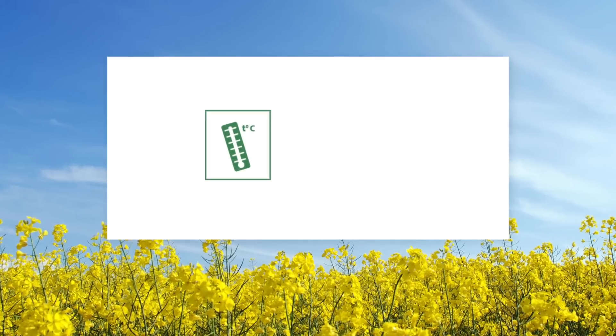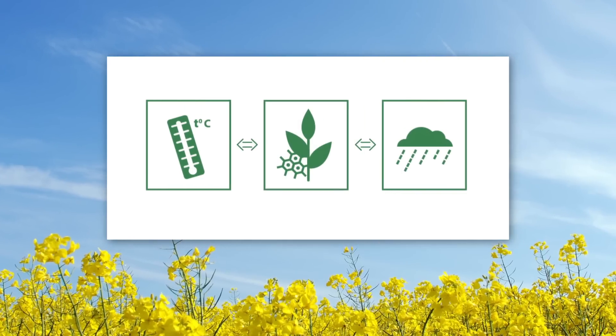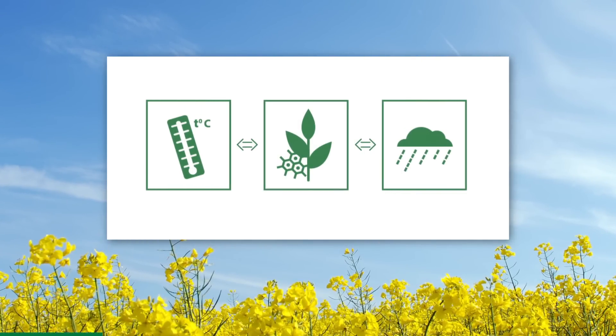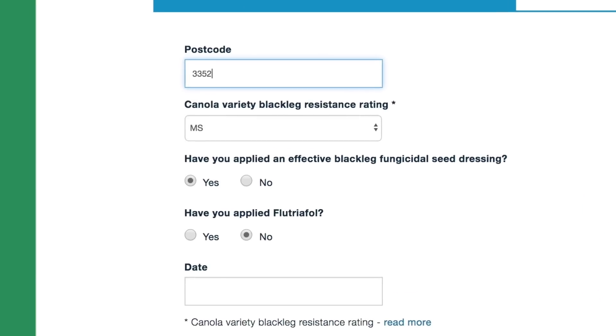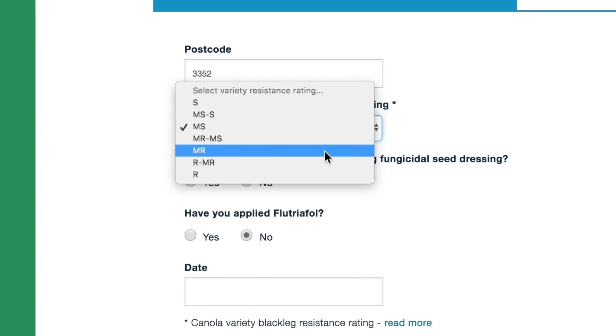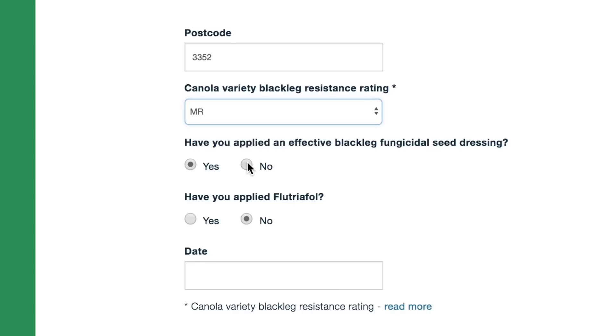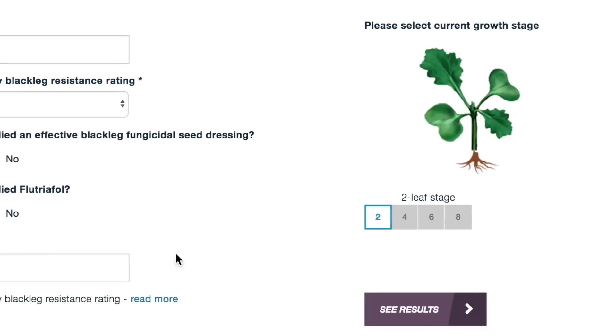CropAlert takes information relating to temperature and cumulative rainfall and cross-references it with a number of agronomic variables. The agronomic variables that you are required to enter include postcode, your variety of canola and its specific blackleg resistance rating, whether or not you have applied an effective fungicidal seed dressing, whether or not you have applied flutriofol, and the growth stage of your crop.